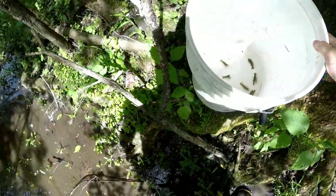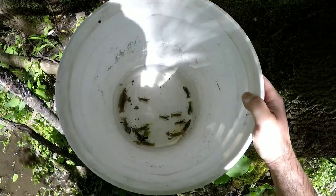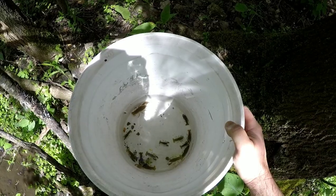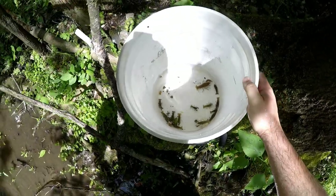I only flipped rocks for about 45 minutes and you can see I was able to get a nice little bucket full — enough to take fishing. If you've got a nice little backwater stream close by, give it a try guys. Stay tuned — we'll take these out fishing and I'll see you next time.